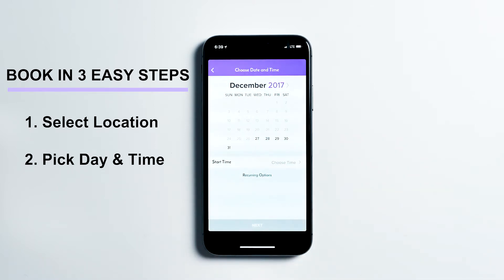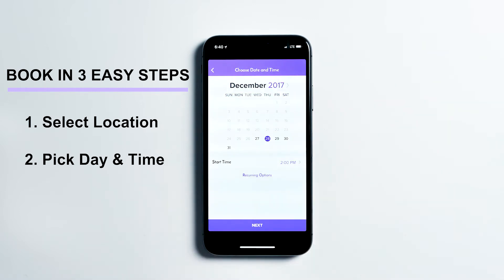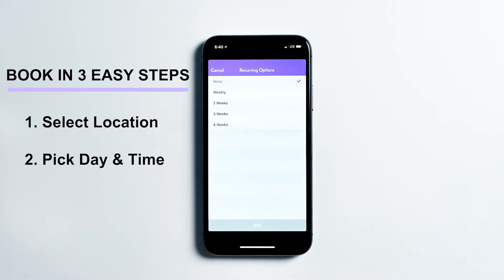From here, choose a date and time for your appointment. You have an option to set up recurring appointments for up to 6 months — every week, 2 weeks, 3 weeks, or 4 weeks.